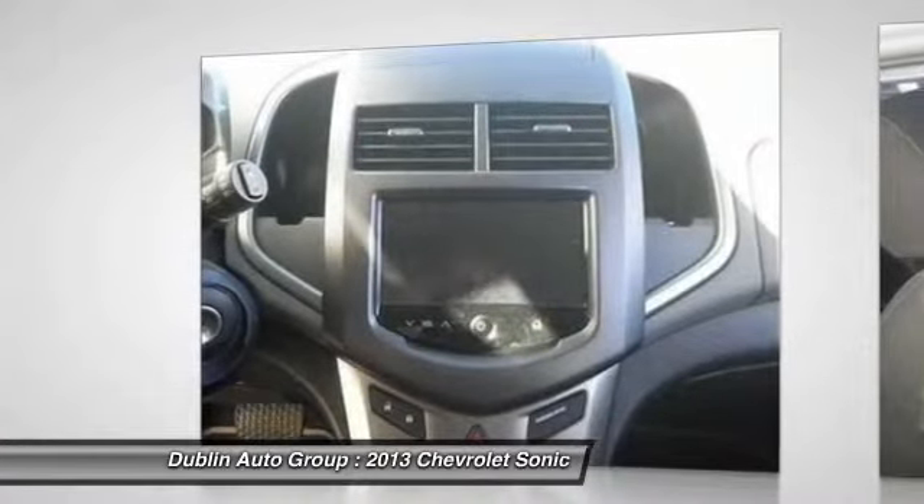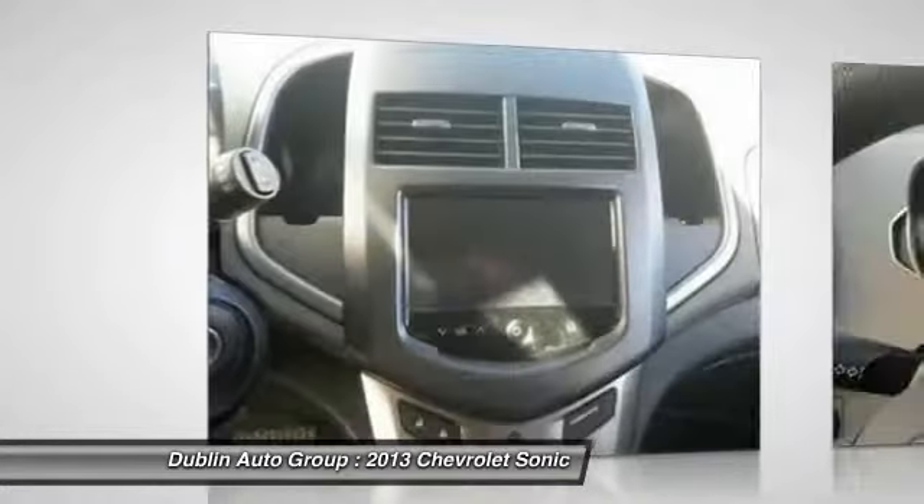CD player. Rear window defroster. Power windows. Trip computer.